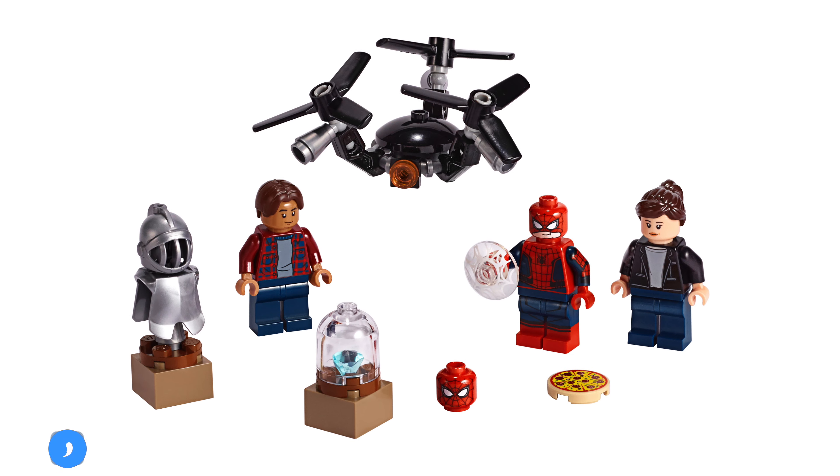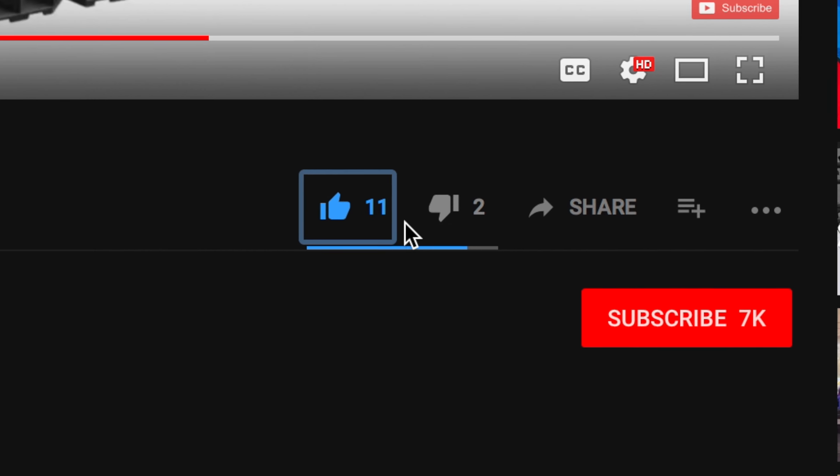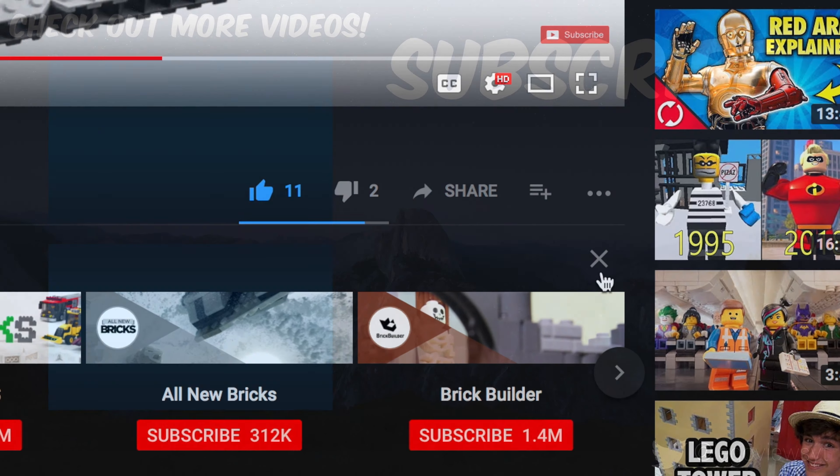I think they look great, but let me know what you think of them in the comments below. If you enjoyed this video or found it helpful, we'd really appreciate it if you left a like and subscribed — it really does help the channel out. That's all for now, thanks for watching and I'll see you in the next one!